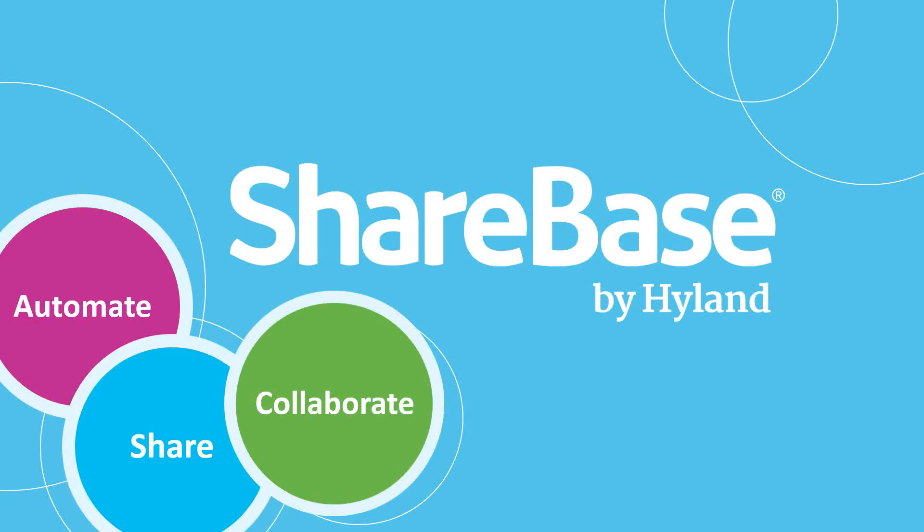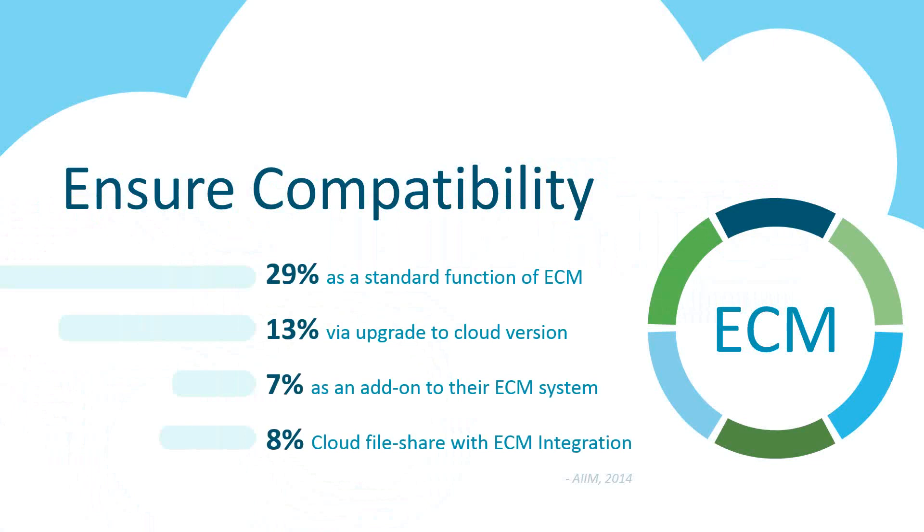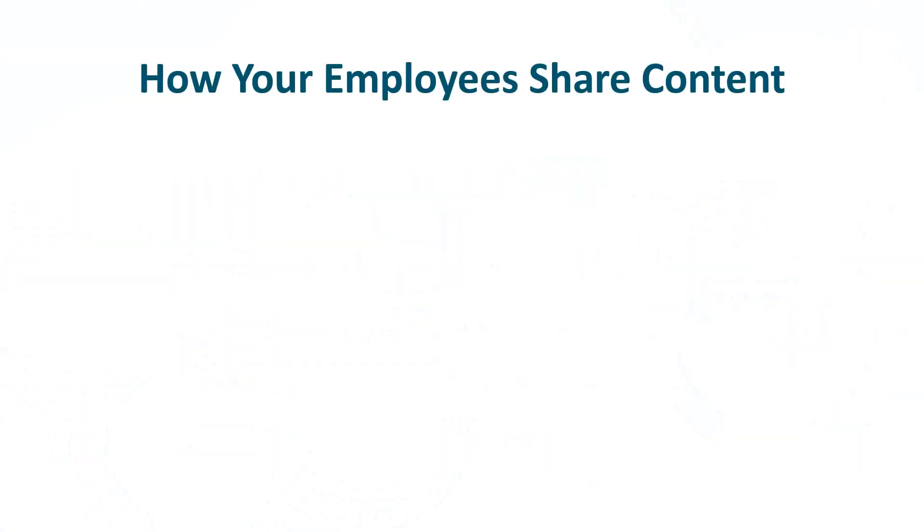There are many competitive products out there for sharing and collaborating on content, but they may not leverage your current investment — and I'm talking specifically about your OnBase investment. Sharebase provides the best of both worlds. It will leverage your current OnBase investment by enhancing your automated processes with secure external sharing, while also providing your organization with internal collaboration and controlled remote access to content. AIM research shows that 58% of organizations would prefer a collaboration tool that was either an extension or an integration with their current ECM platform.